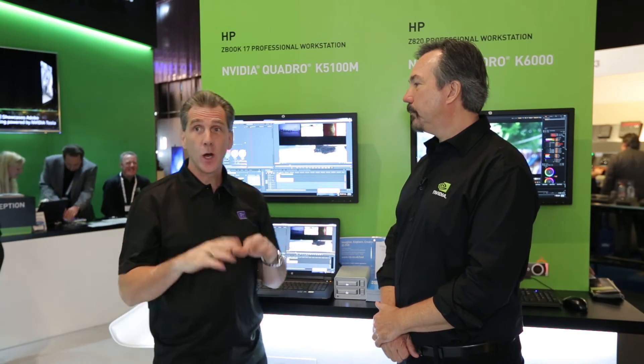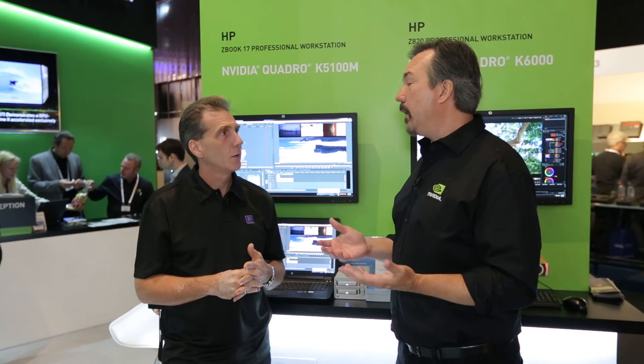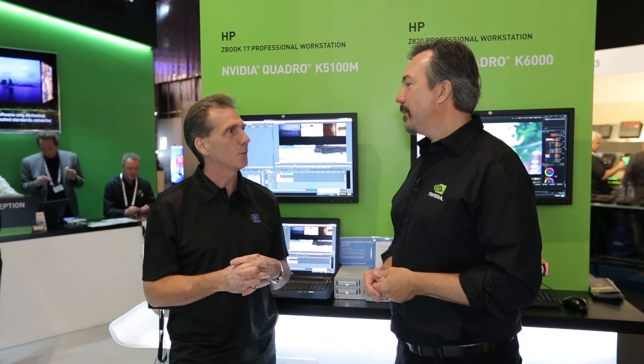Walking around IBC, I see a lot of partners we're both working with. We talked about the exciting new mobile workstation from HP — they have new desktops as well. Dell has come out with a really exciting line too: the T7600 and the M6800 mobile workstations. It's got the K6000 in it and the M5100M from us, running across the product line. It's a common story between our two companies — a lot of partners coming to both companies saying we need the best for the customer.